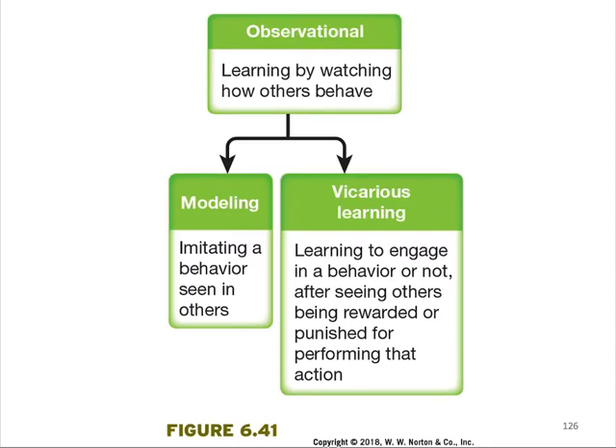Observational learning involves modeling, which is imitating the behavior seen in others, and vicarious learning, which is learning to engage in a behavior or not after seeing others being rewarded or punished for performing that action.